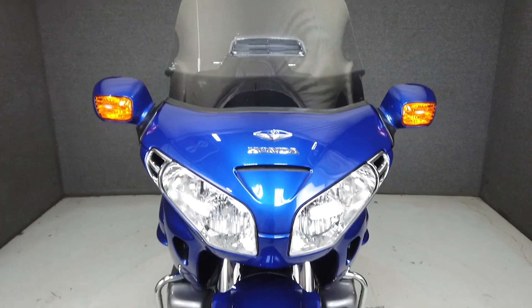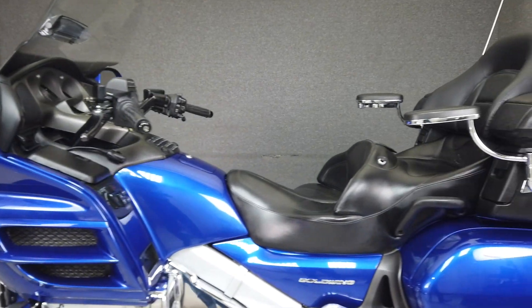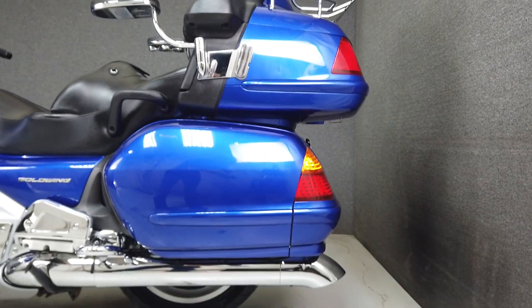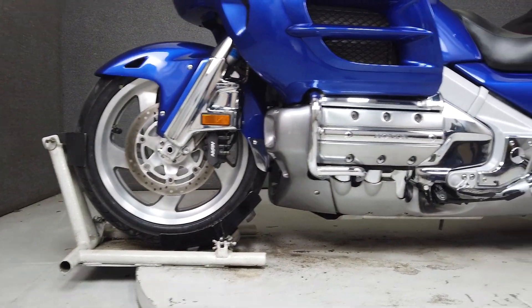The Goldwing sets the standard for metric touring bikes with comfortable accommodations and impressive performance. It's powered by an 1,832cc flat-six fuel-injected motor with a five-speed transmission, producing 123 foot-pounds of torque and 116 horsepower. It weighs in at 919 pounds and has a seat height of 29.1 inches.